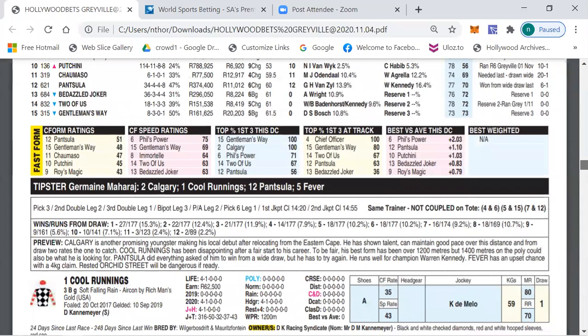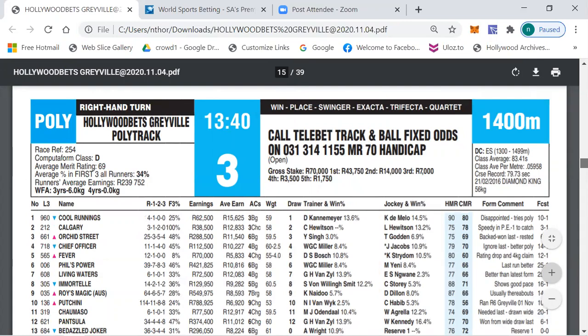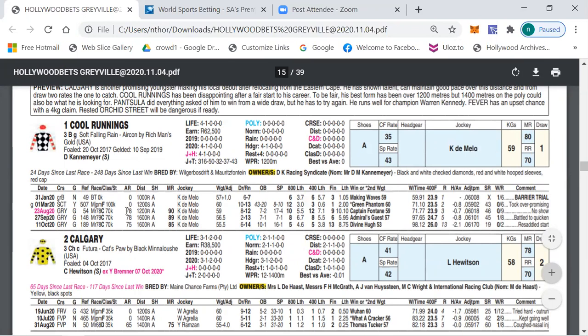My first selection is number one, Cool Runnings, currently at 10/1. The validity rating is class D, median rated 69, but Cool Runnings has been running against C division — 78, 78, 75 — and has not been disgraced. Last time out behind Divine Used it had to be resettled but showed a better place. Being down in class today will definitely benefit this horse. A horse that has won must have some ability, and I'm hoping Cool Runnings will produce that run today against a slightly weaker field.